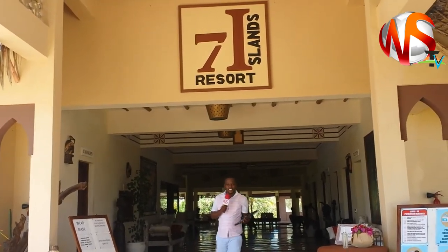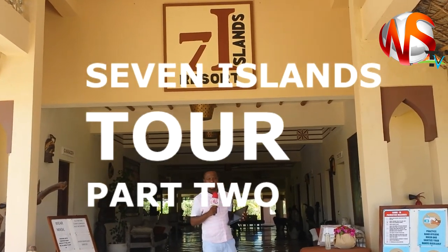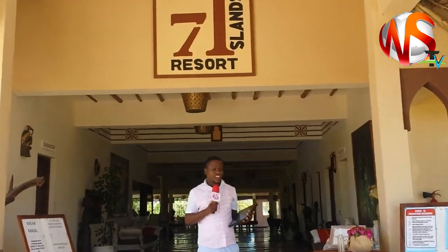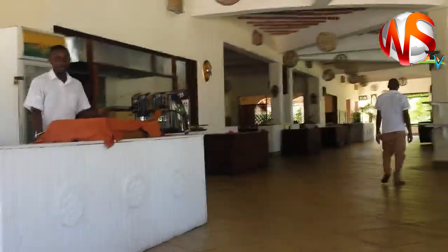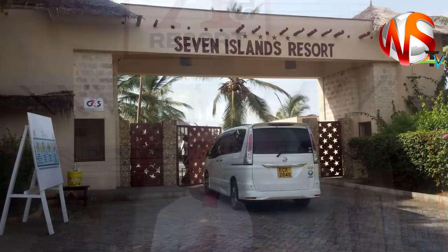Another day, another blessing — this is Super Online TV, and of course there's no other place you'll find us than Seven Island Resort. We already brought you Part 1 of the Seven Island tour, and now we're about to bring you Part 2. Rest assured, if you enjoyed Part 1, Part 2 is going to be fire. Make sure you watch this to the very end, and remember to subscribe, like, and share.